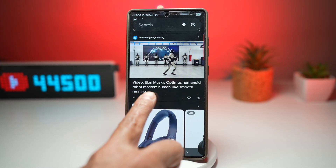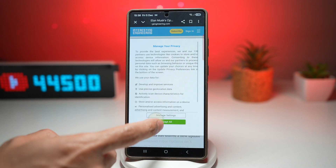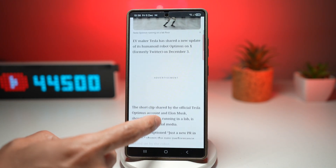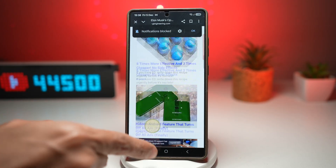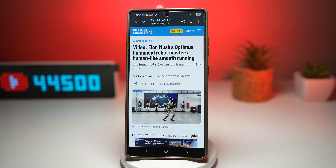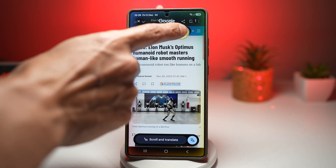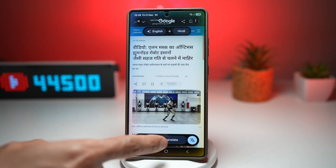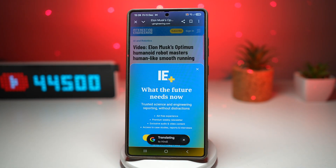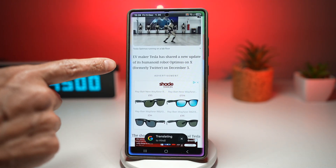Let's look at this article about Elon Musk's Optimus, and I want to translate it into Hindi. However, this article spans quite a lot of pages. I can use the Scroll and Translate feature from Google to translate it. I press home, tap on Translate, select Hindi, and then tap on 'Scroll and Translate'. Now whatever I'm scrolling, this will translate all the text from English to Hindi.